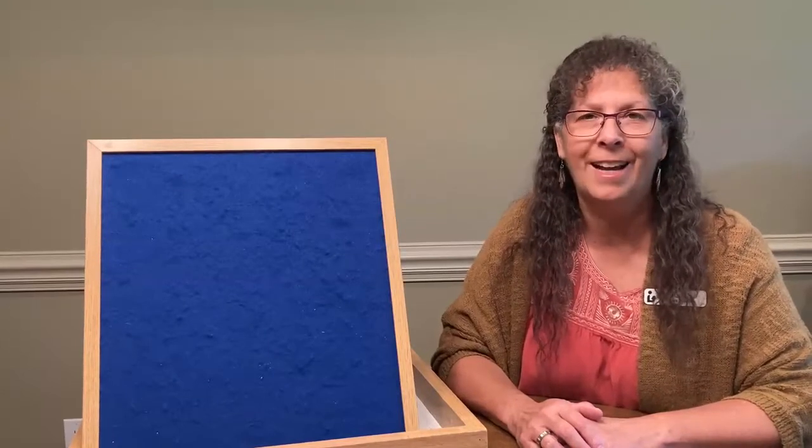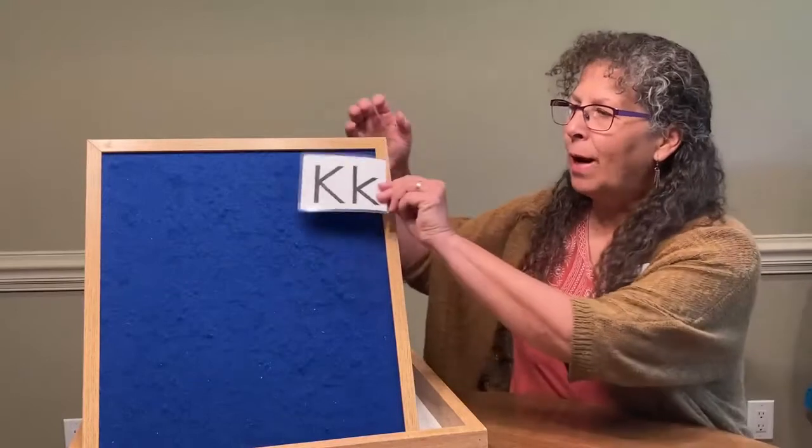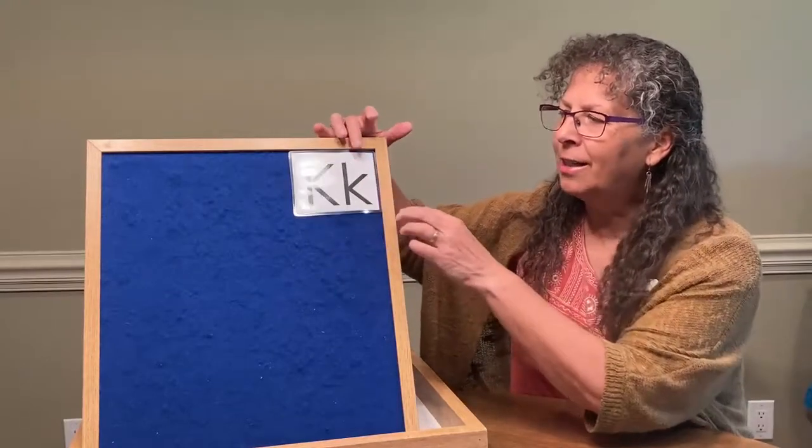Hi, my name is Lisa and I'm one of the librarians at the Watauga County Public Library. Today I want to show you lots of fun activities that you can have around the letter K.